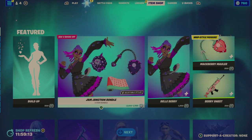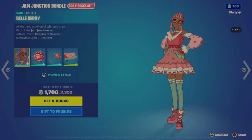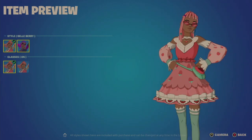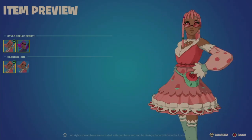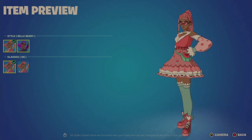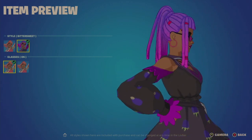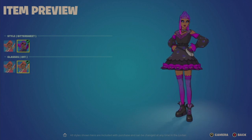The Jam Junction Bundle is a four-item bundle for 1700 V-Bucks — 600 V-Bucks off if bought individually. I've seen this one before. She has two styles: Bell Berry and Bittersweet, with an option of glasses on or off. The Bell Berry is a strawberry-looking outfit — red, white, and actually more pink with heart eyes, pink shoes, and aqua stockings. The second look, Bittersweet, is more grape-colored, with a purple tinge, black, purple stockings, and black shoes.